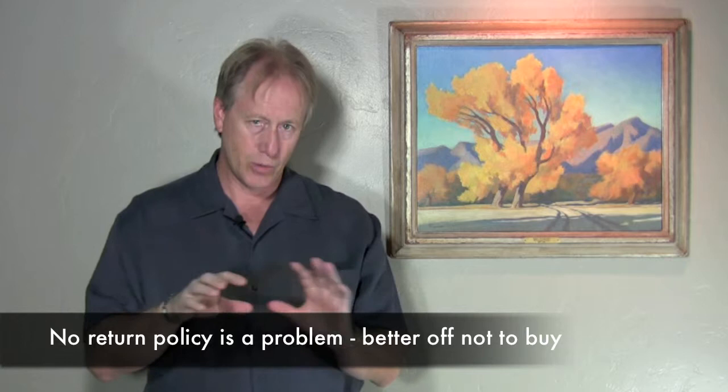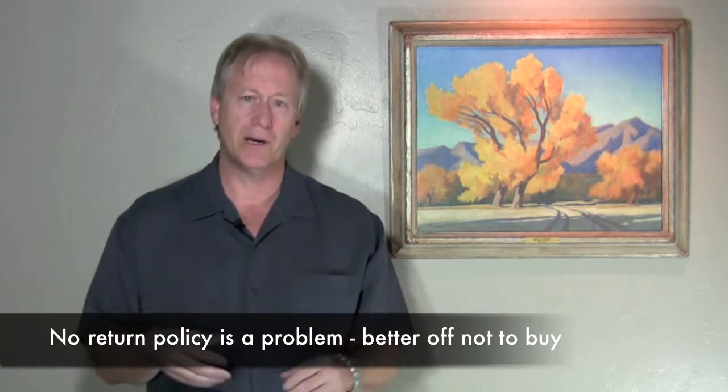And if they say 'no return policy,' just don't buy. Even if there isn't an issue, the one time you do it and it does have a problem, you can't return it — they can just say 'hey, I said no return policy, you bought it as is, that's the deal.'